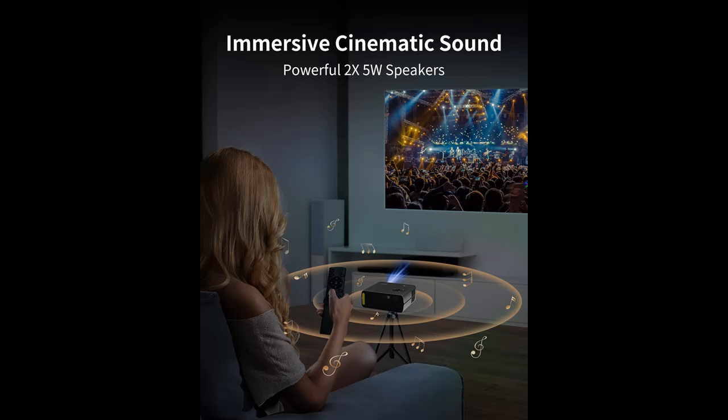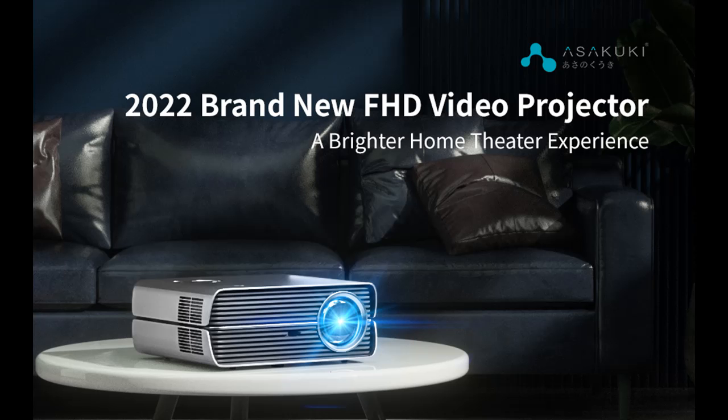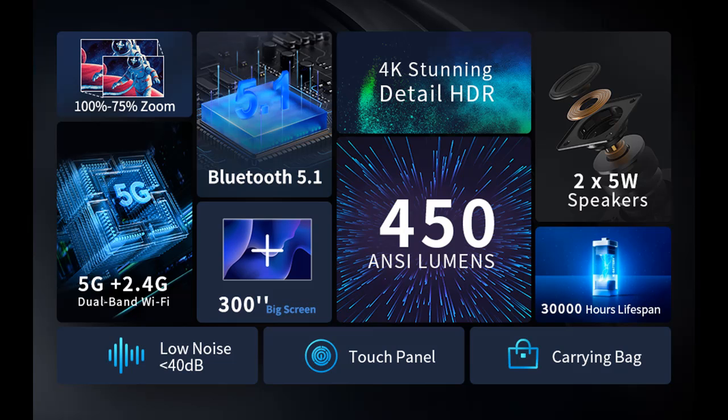This Bluetooth projector adopts the latest Bluetooth 5.1 chip. You can easily wirelessly connect your Bluetooth speakers anytime to get an excellent sound experience. No Bluetooth device? This video projector also has built-in stereo dual 5-watt speakers and can offer excellent loud sound quality without connecting external speakers.